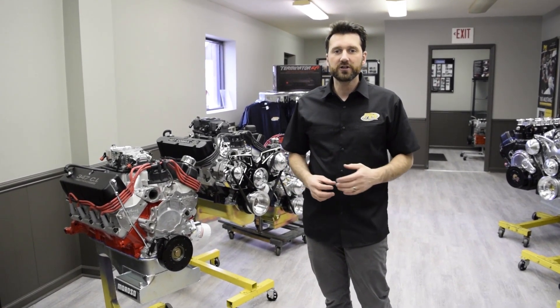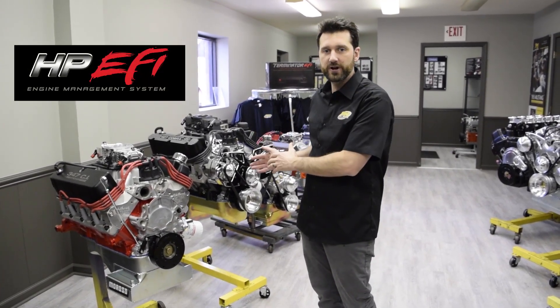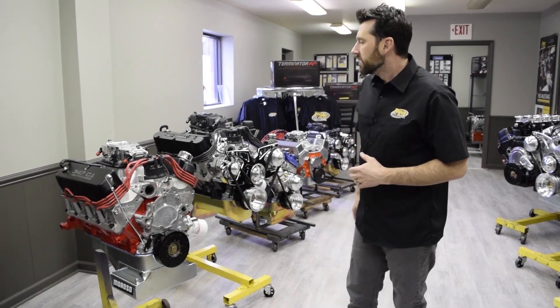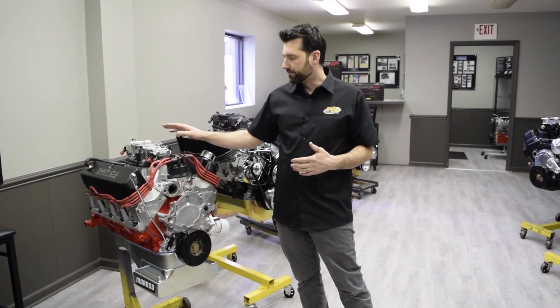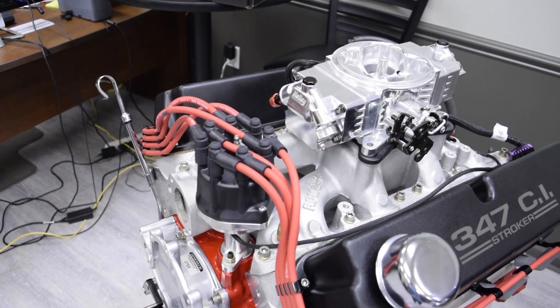We primarily use Holley's EFI system on all these different builds and I'm just going to run through here, give you a brief description of what the engine is and the type of fuel injection installed on it. This first engine is our 347 Ford small block and it features our most popular EFI system, which is the Holley Stealth system.